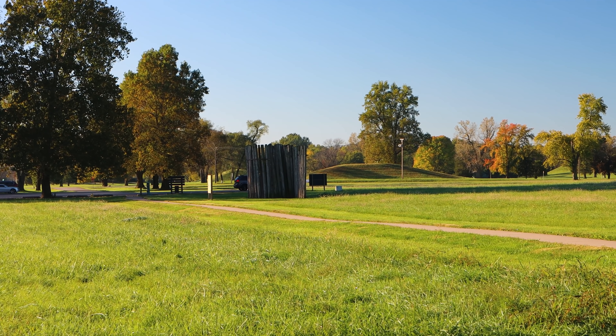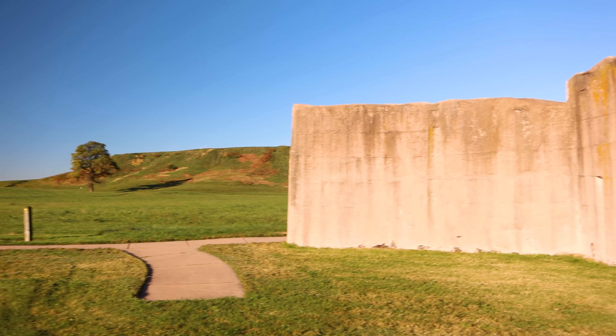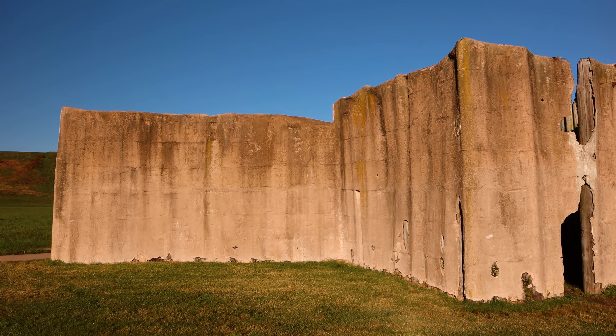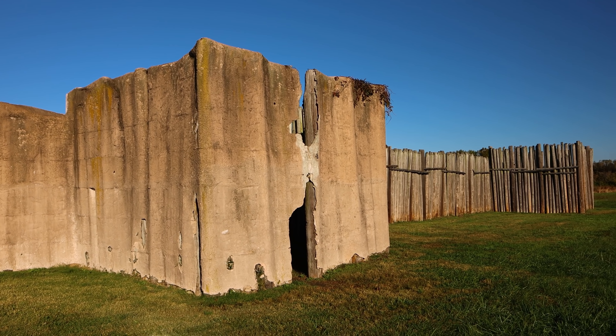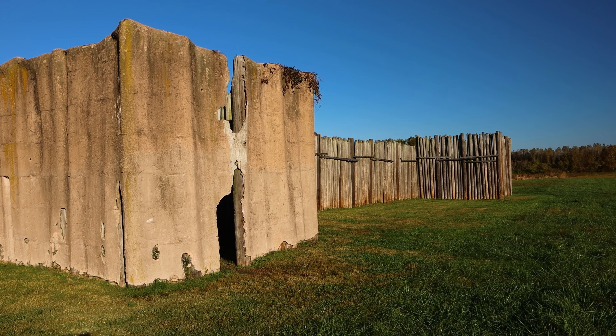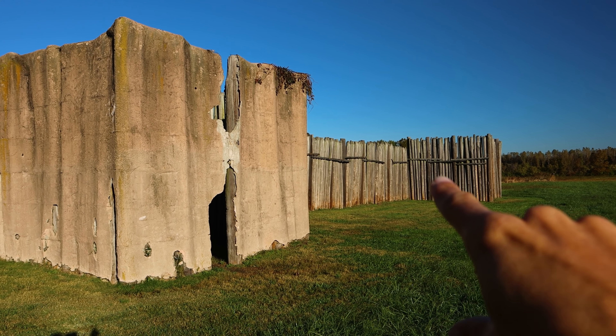There's another section of reconstructed wall here. This one is partially plastered over, and it's thought that the original wall would have been plastered over like this too. You can see the towers sticking out from the wall.